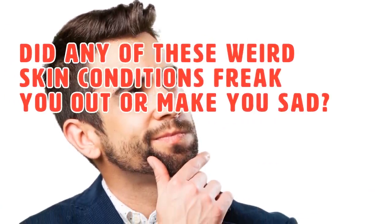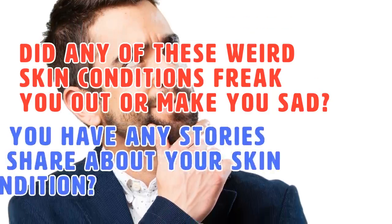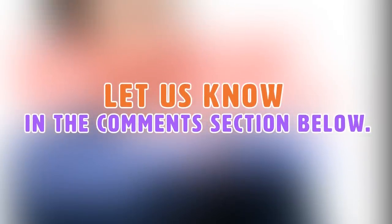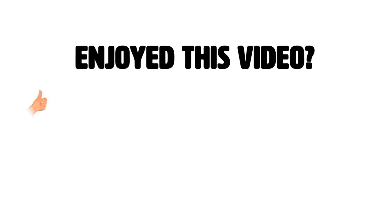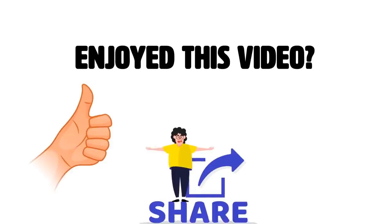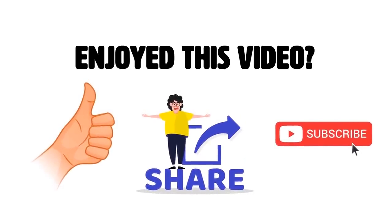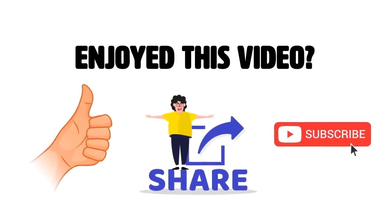That's it for our list of rare skin conditions. Did any of these freak you out or make you sad? Do you have any stories to share about your own skin condition? Let us know in the comment section below. If you enjoyed this video, hit the like button and share with your friends. Also subscribe to our channel for more videos like this — thanks for watching!